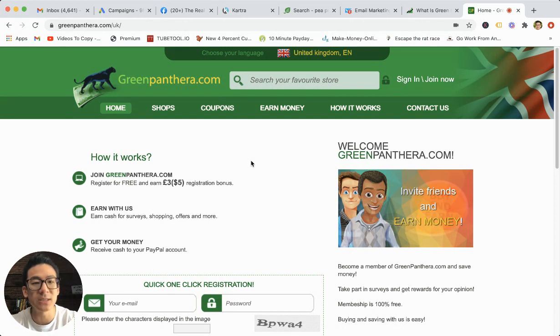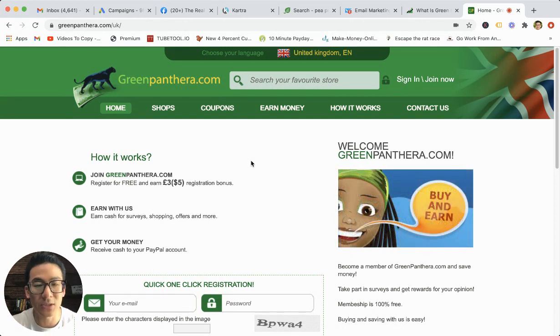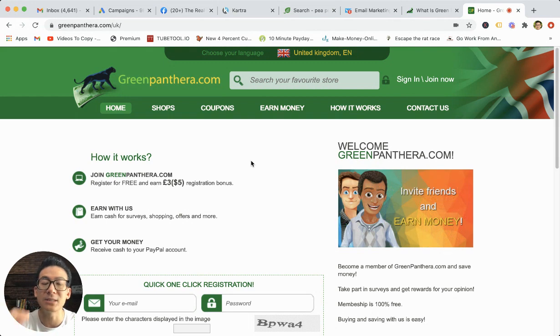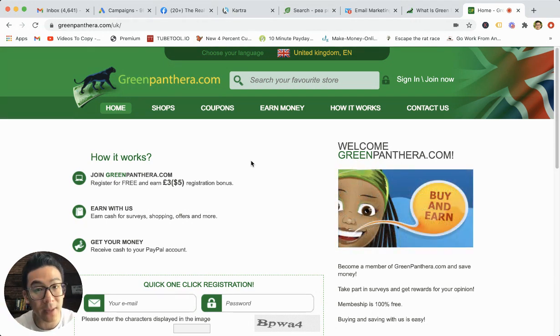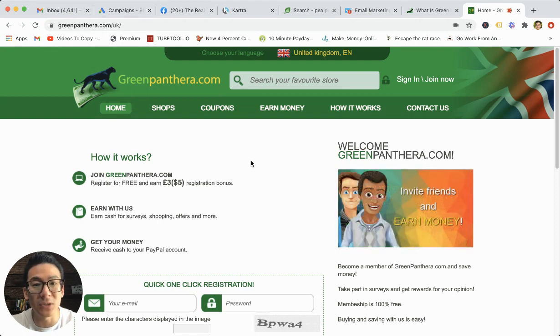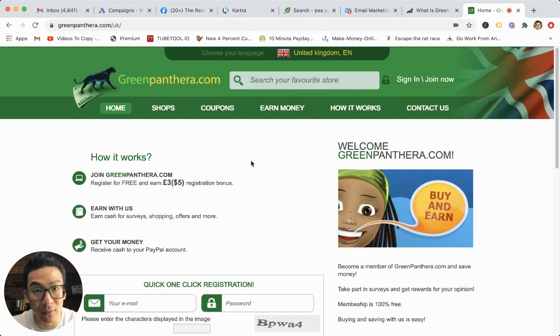The question is, can you withdraw your money? They have a $30 threshold, which is pretty high. That means that in the back office of Green Panthera, you must hit at least $30 before you can withdraw the money into your PayPal account. $30 is a lot because that means you have to take a lot of actions on the get paid to do stuff, and you have to take a lot of surveys as well in order to hit that threshold.